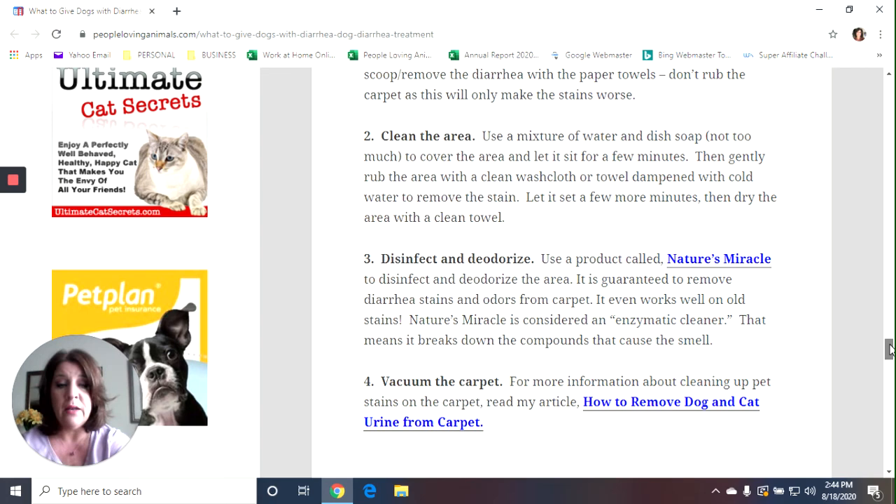Step four is to vacuum the carpet when everything is dry. I also have a link in this article to my article on how to remove dog and cat urine from the carpet, and everything will be in the description box.